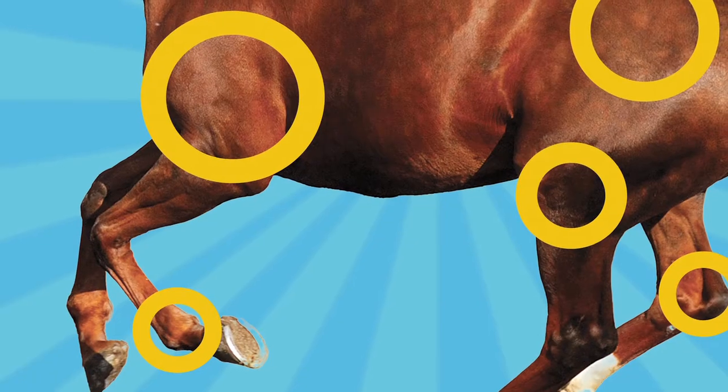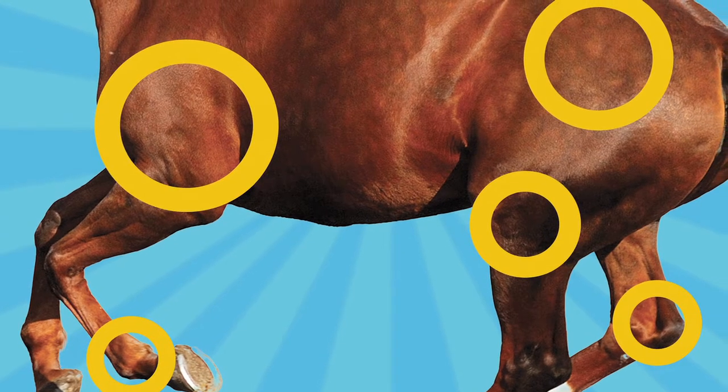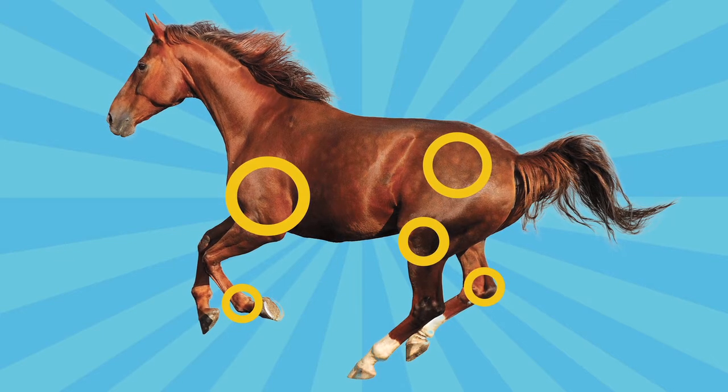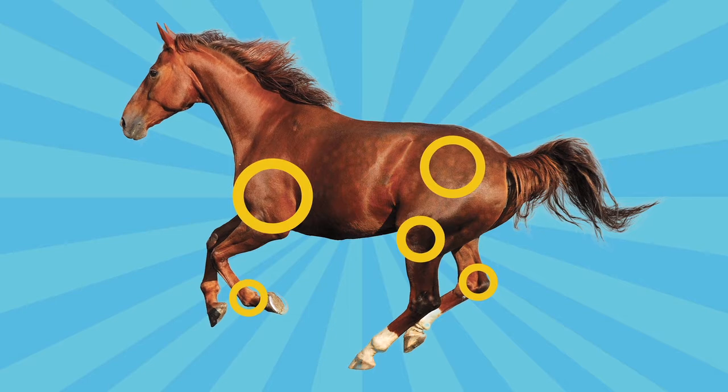Here's a little science behind the product. Hyaluronic acid is the main constituent of the natural synovial fluid that cushions your horse's joints. That synovial fluid deteriorates as your horse ages and also in relation to the wear and tear of the joints received during activity and exercise.